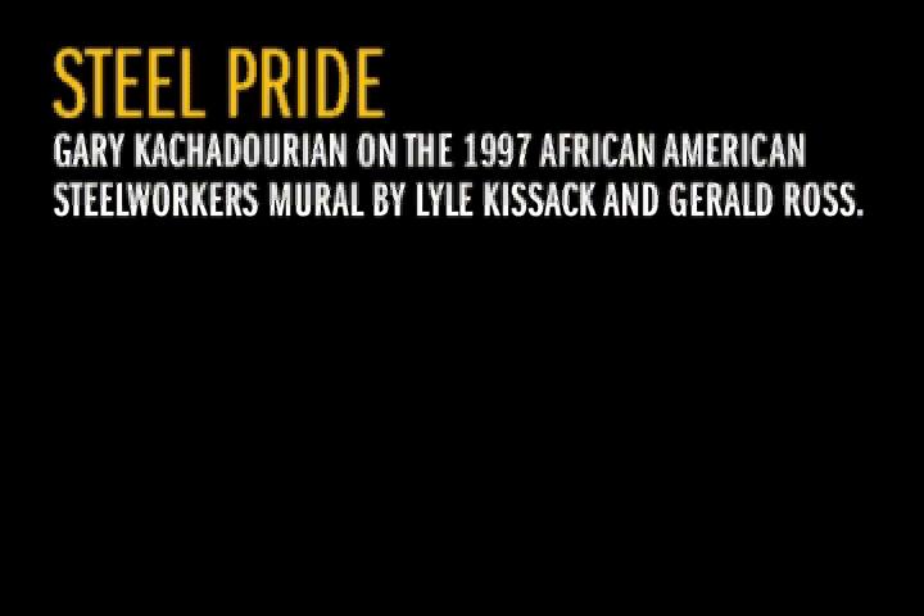That is one of my favorite projects I did — the old Lau Kizak, Gerald Ross, African American Steelworkers mural. Kind of like the perfect mural. Fantastic interaction between artist and community, really excellent community location.